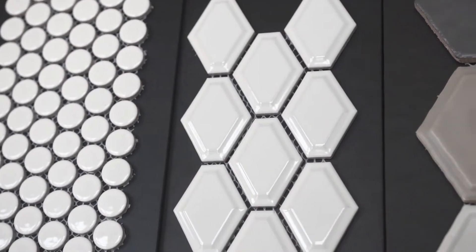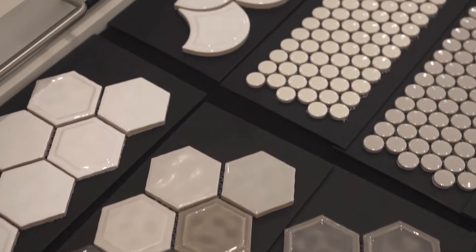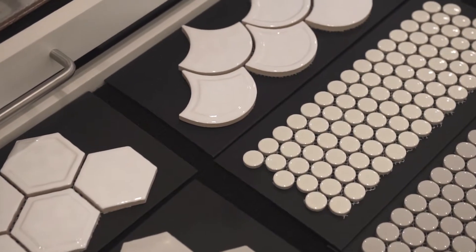They are a perfect addition to a more neutral look as they add just a little bit of texture and interest to any space without overwhelming the senses. We are excited to start seeing some of these tiles in our showcase homes and hope this brought you a little bit of inspiration for your own.